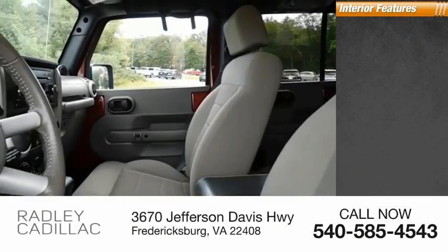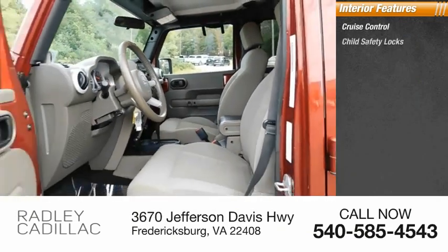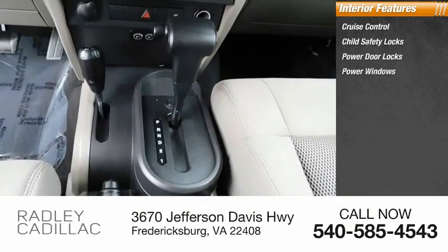Inside you'll find cruise control, child safety locks, power door locks, and power windows.